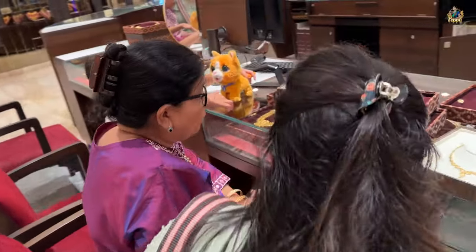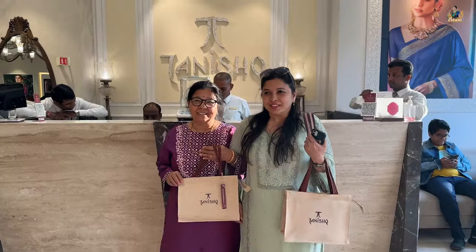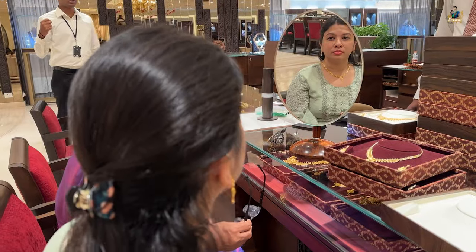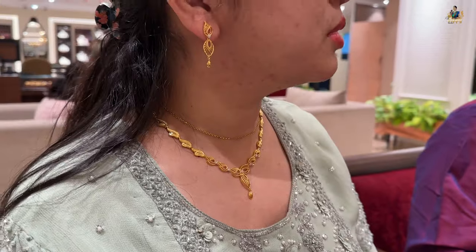I'm super excited and very happy because my dad's golden harvest scheme is mature, and the three-month bonus period has also passed. So we waited for 13 long months in order to buy this beautiful dream jewelry for my sister. Let's see what she is going to buy.